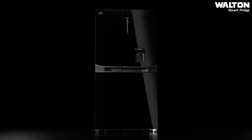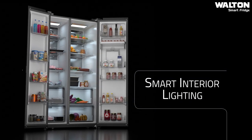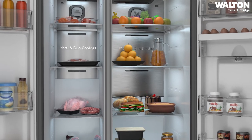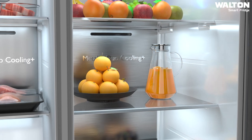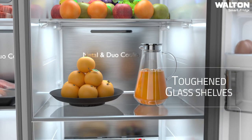Experience smart interior lighting, which provides uniform light that gives your food a more enticing look. And with a huge storage capacity of 646 liters, you can store more food than ever before, including toughened glass shelves to handle a whopping storage load.